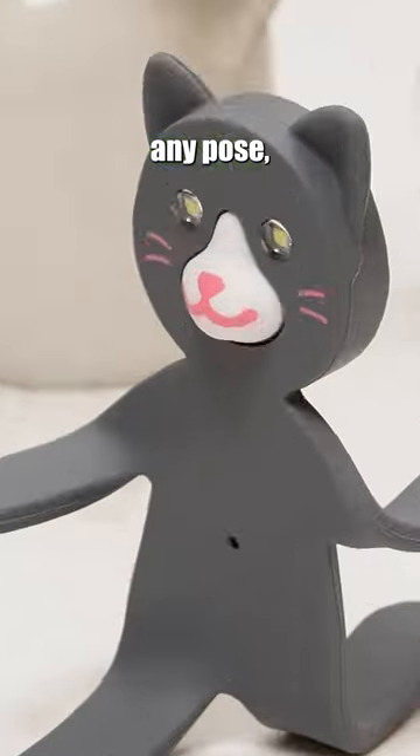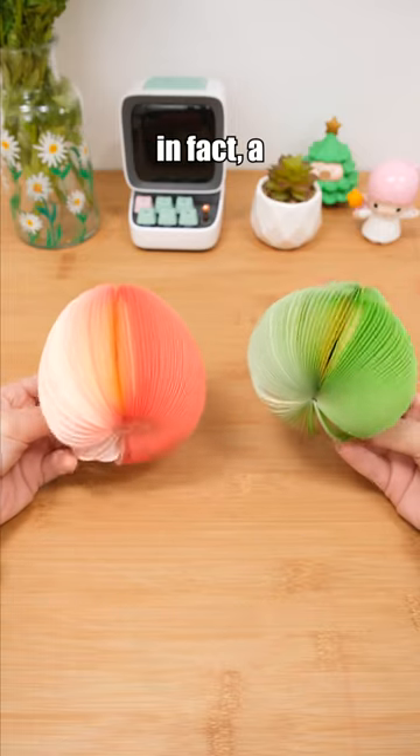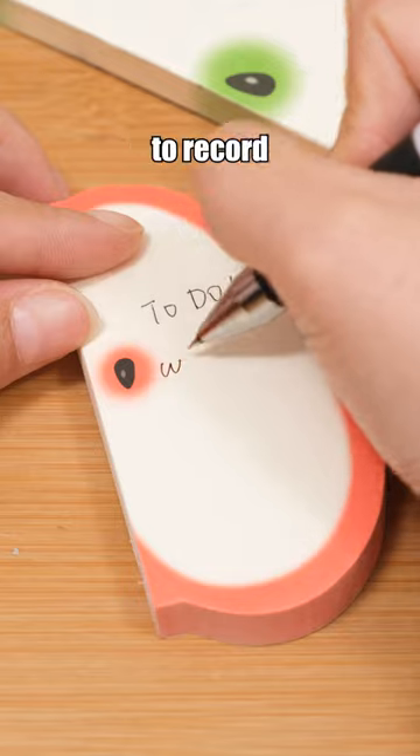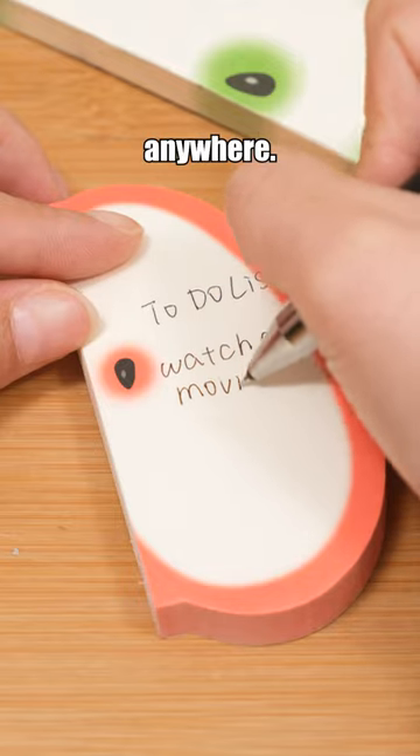This little bear stand can fold into any pose, and it also doubles as a night reading light. This item is, in fact, a 3D fruit memo pad, compact and portable, allowing you to record notes anytime, anywhere.